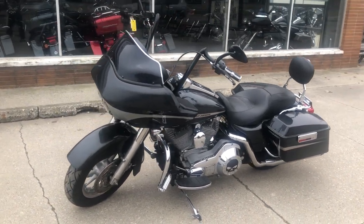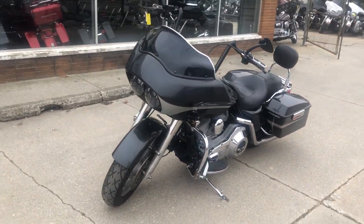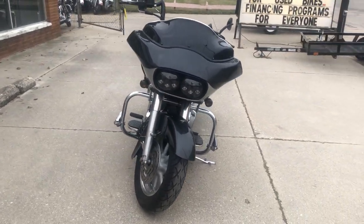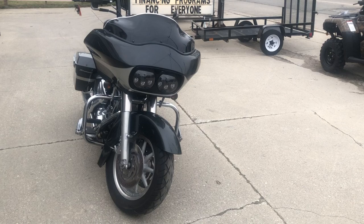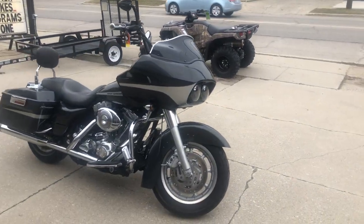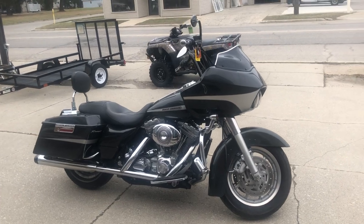Runs strong, everything works, needs nothing. It's just been serviced at the dealership, and this one is ready to ride. You can buy it with confidence. Give us a call at 810-648-9500.